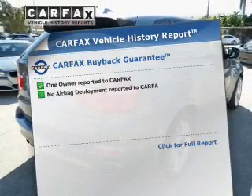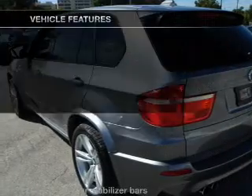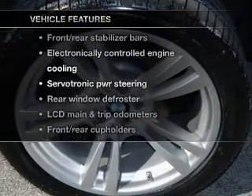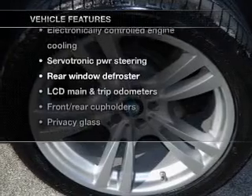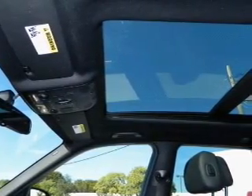An included Carfax Vehicle History Report allows you to purchase with confidence and the knowledge that your vehicle is a smart choice. And with these notable features, you won't want to miss out on the opportunity to own this amazing ride: power door locks, power windows, cruise control, power steering.